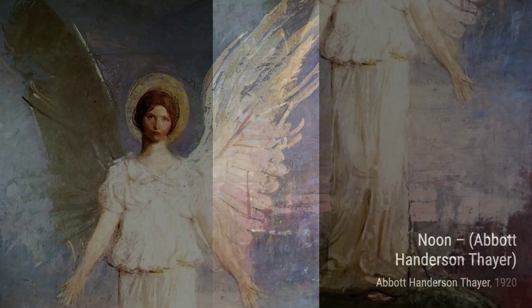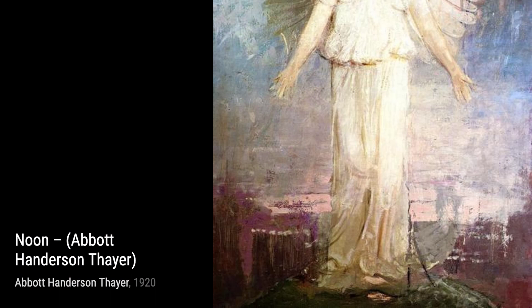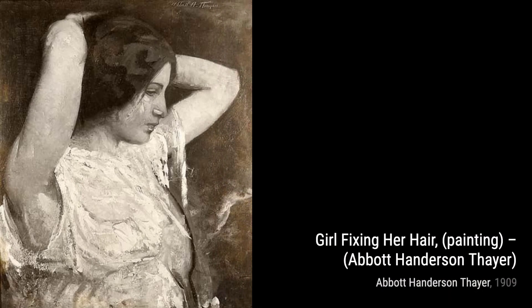One of Thayer's most famous works is Girl in White. This painting showcases his incredible attention to detail and his ability to capture the innocence and beauty of his subjects. The soft colors and delicate brushstrokes make this piece truly mesmerizing.